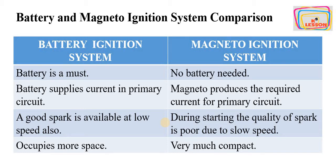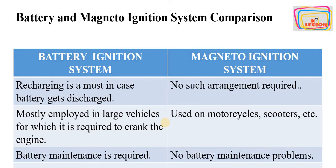The battery ignition system occupies more space because it has more components. In comparison, the magneto ignition system is very compact because it has fewer components. Recharging is a must in the battery ignition system because the battery gets discharged due to usage or prolonged storage. But in the magneto ignition system, there is no battery, so no charging arrangement is required.